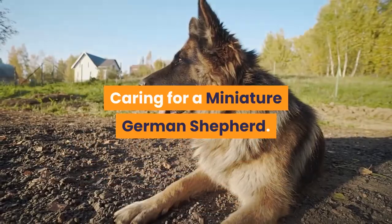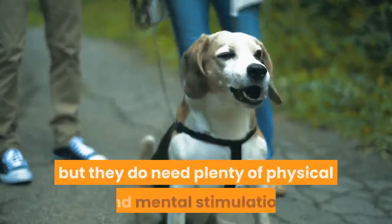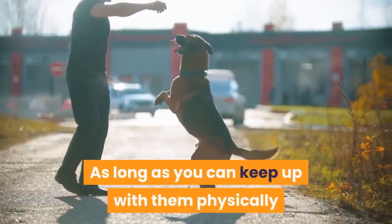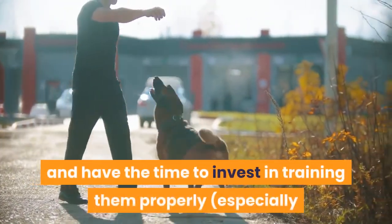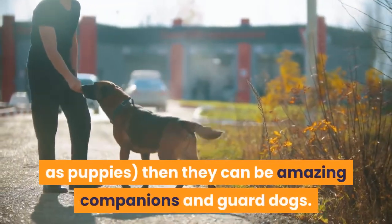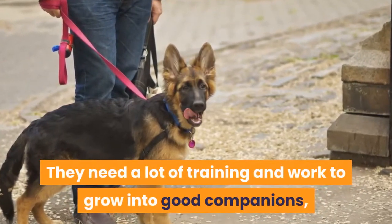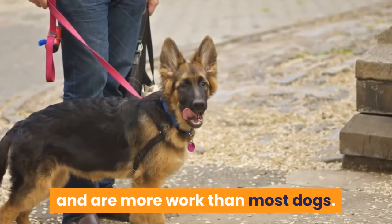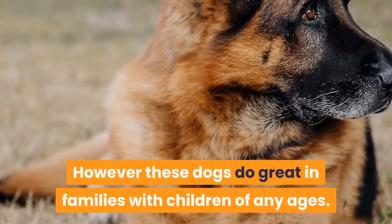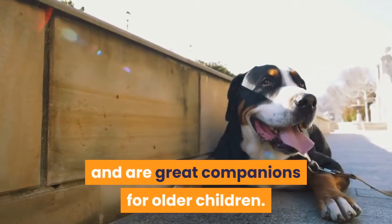Caring for a Miniature German Shepherd. These dogs are not super high maintenance, but they do need plenty of physical and mental stimulation. As long as you can keep up with them physically and have the time to invest in training them properly, especially as puppies, then they can be amazing companions and guard dogs. They need a lot of training and work to grow into good companions, and are more work than most dogs. However, these dogs do great in families with children of any ages — they are excellent with young children and great companions for older children.